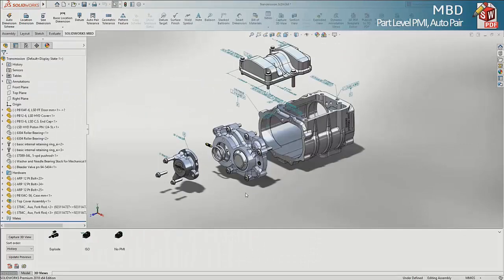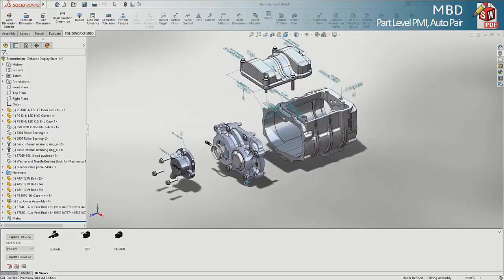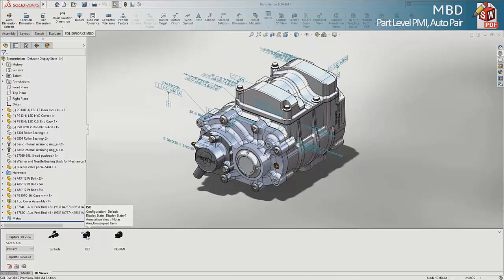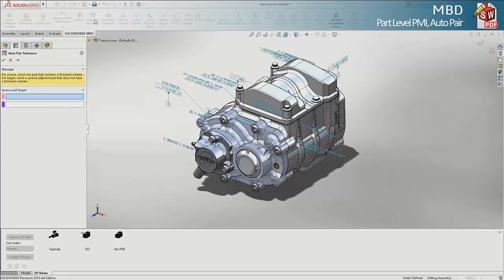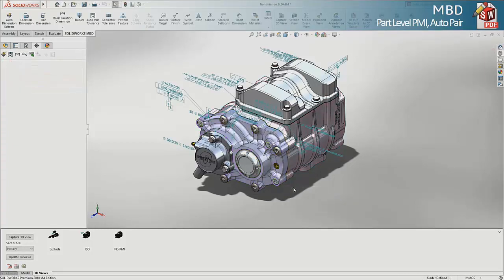Also in 2018, we now enable the display of part-level PMI at the assembly level. In the past, you would have had to recreate any part-level PMI in the assembly to see something like this. Now it just comes across automatically. You can also remove the extra steps of creating corresponding PMI for floating or fixed fasteners with a new auto-pair tolerance tool.